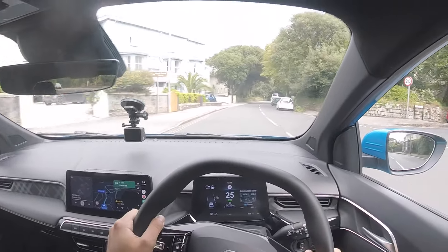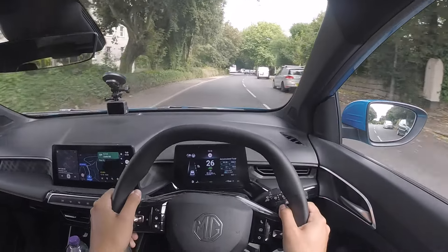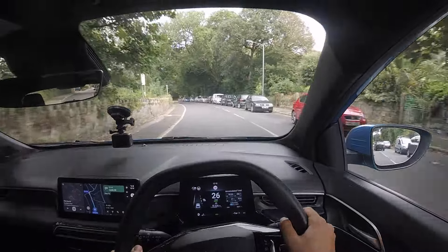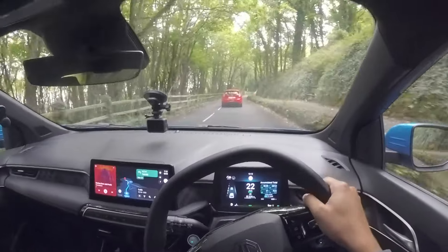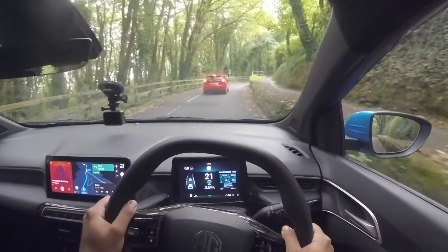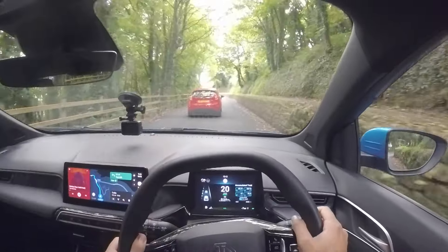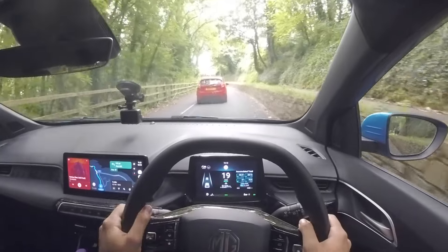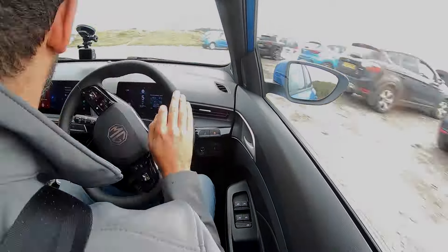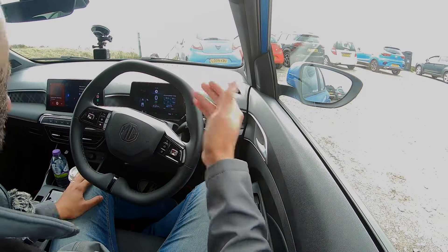Earlier in the video I mentioned there are a few different ways in which you can drive the MG3 Hybrid Plus, as well as the three driving modes — Eco, Normal and Sport. The hybrid system offers: Series, in which the engine runs through to the generator which powers the electric motor for drive; Series and Charge, which offers Series driving plus topping up the battery when under low load; and Drive and Charge, where the engine drives the wheels directly and also charges the battery.